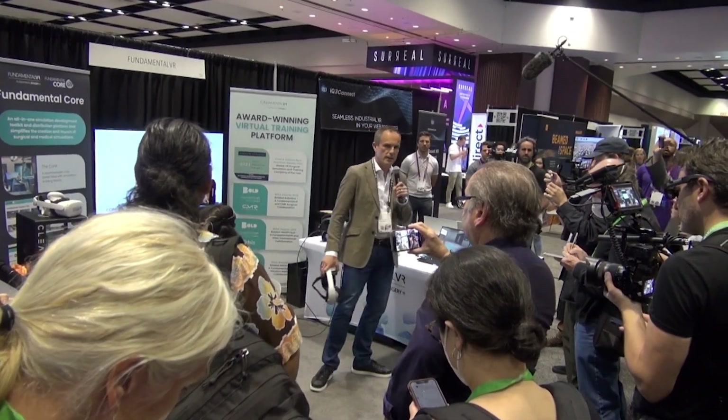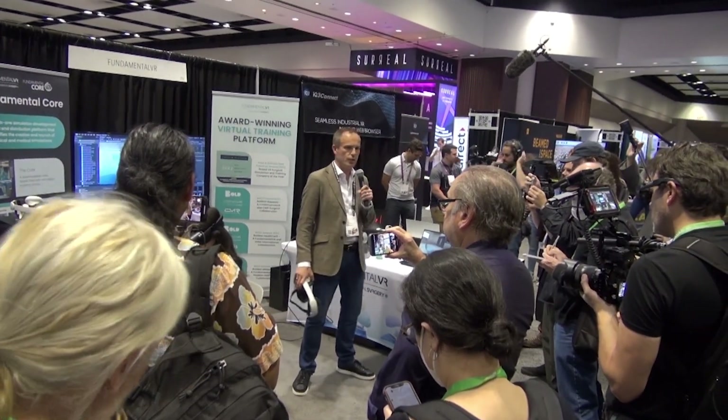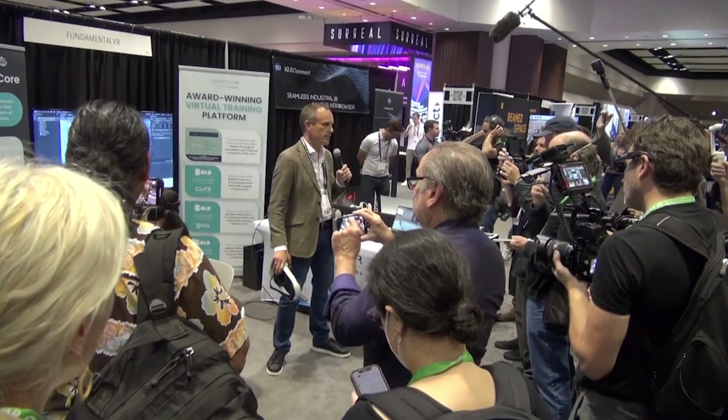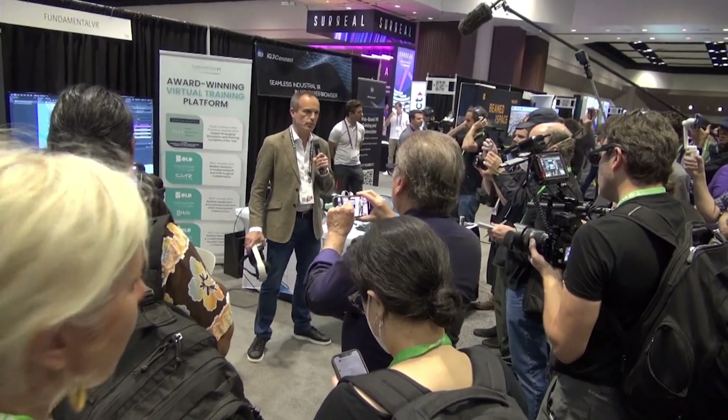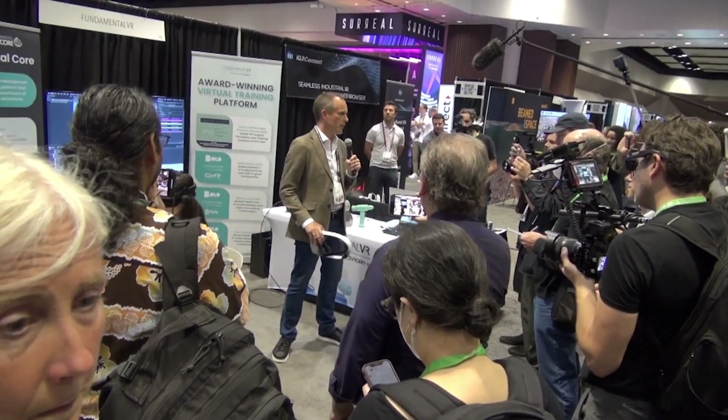When you think about how surgery and medical procedures are taught, it hasn't changed much for 150 years. It's a pretty simple system of apprenticeship: see one, do one, teach one.